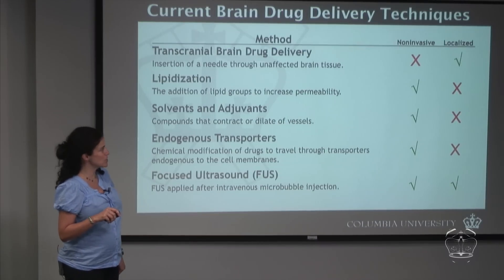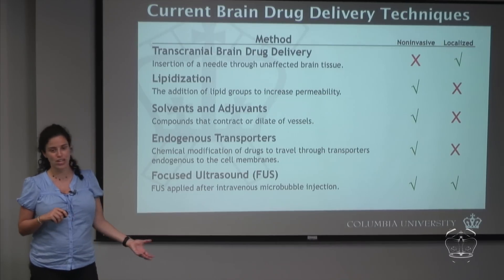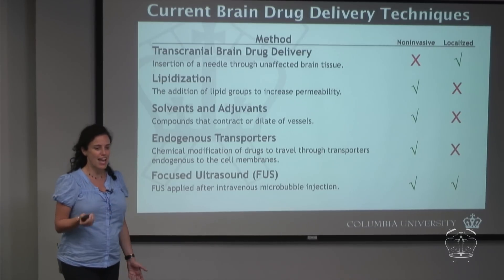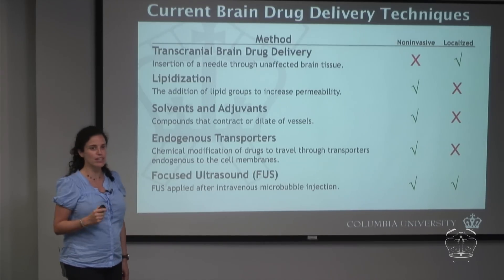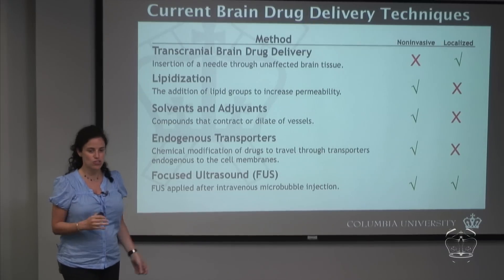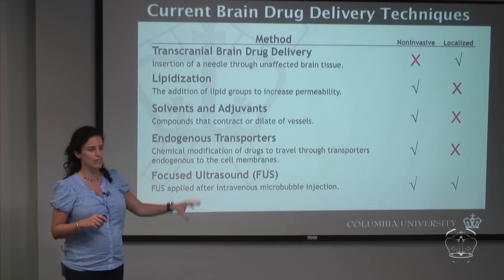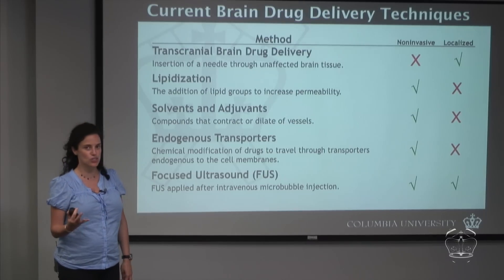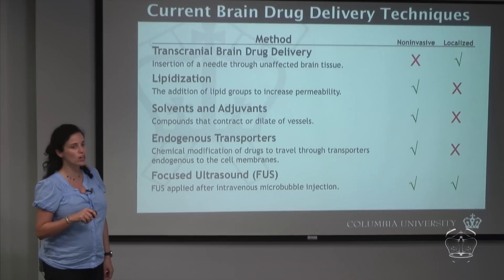If you want a localized procedure, the only alternative is a direct injection into the brain, called transcranial brain drug delivery. A small cranial window is opened, a needle is injected into the brain reaching the subcortical structure in the middle of the brain, and then the drug is injected to treat that tissue. That is the only localized method.